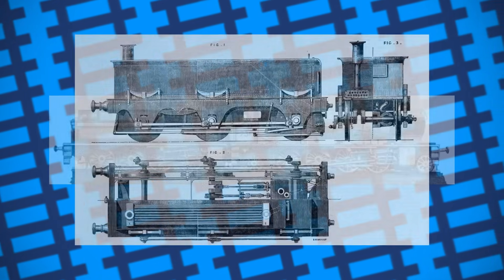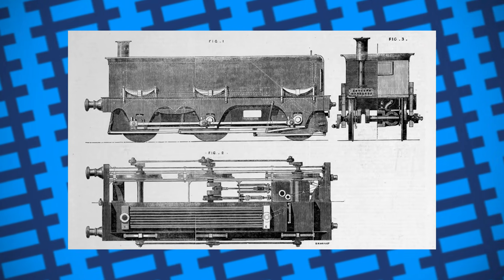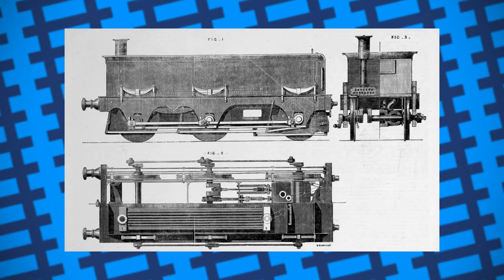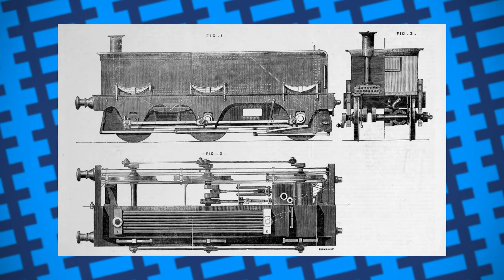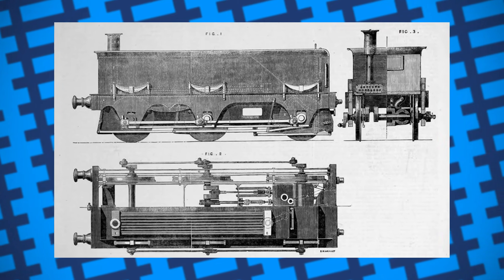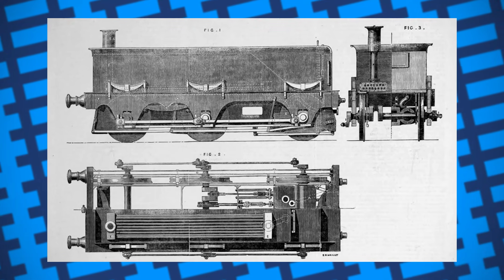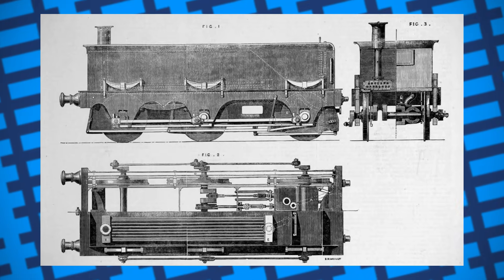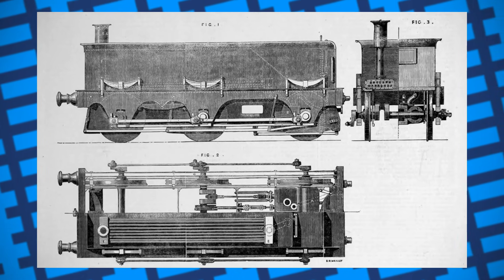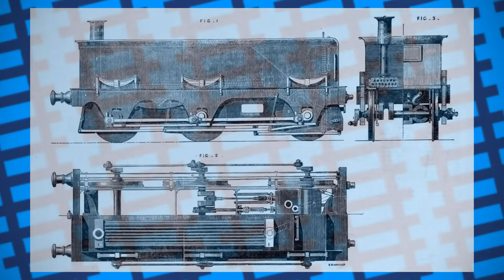Many railways ended up scrapping their steam tenders not long after putting them into service, with most not even making it past the trialling stage. The Great Northern Railway ended up cancelling their order of steam tenders halfway through construction and having the ones already built converted to normal, unpowered tenders. Let this be a lesson then: not every piece of deadweight holds you back. While it's always worth finding ways of making things more efficient, it's important to remember that it's okay for some things not to be optimised — just focus on improving what's important, and the rest won't matter.